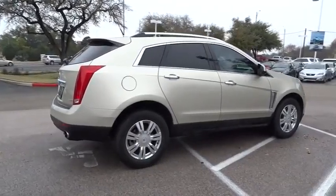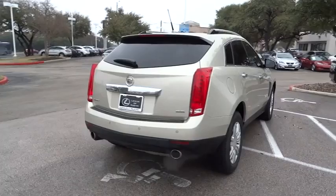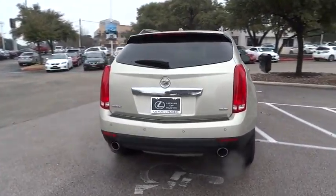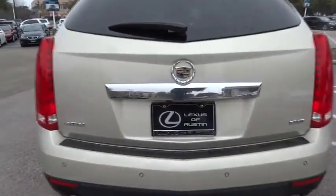Luxury lovers will delight in the new stylish handcrafted cabin. And for technology lovers, the list of high-tech features is just too long to list — and is priced below $30,000.